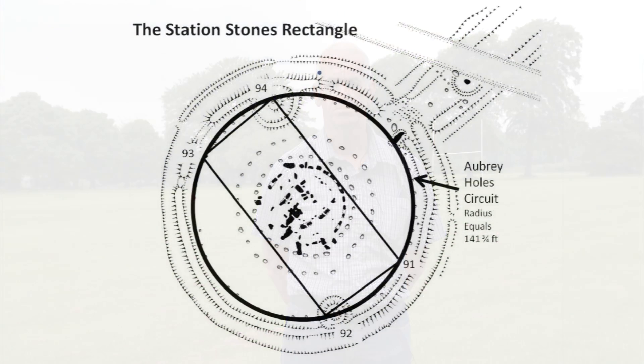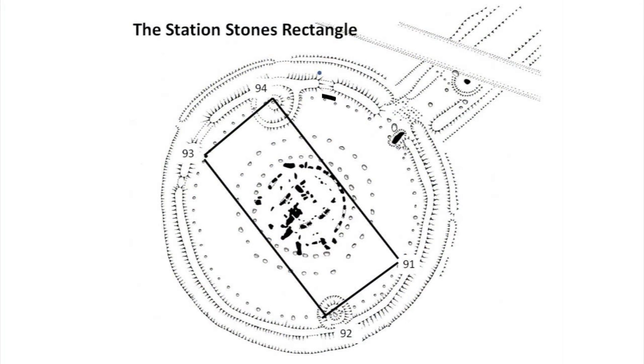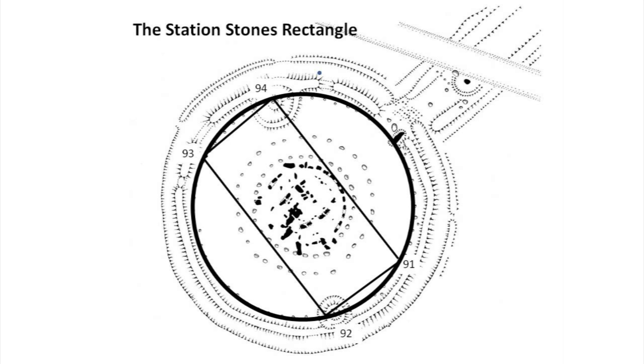We're now going to set out a large circle with a radius of 141 feet 9 inches. Once we've set out that circle, we will then identify the cardinal points on that circle. The four station stones sit upon the same circumference line as the Aubrey Hole circuit, which we know to have a radius of 141 feet 9 inches — hence the measurement for the length of rope we used in the rope experiment.